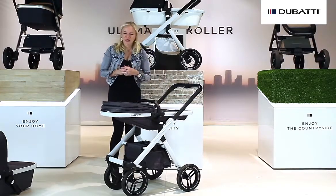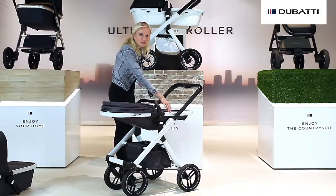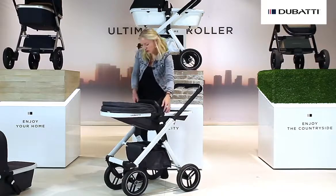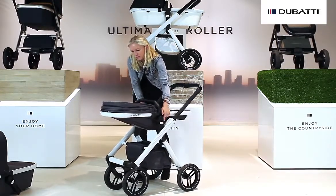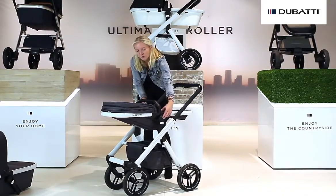For the seat you can reuse the sun canopy, the handlebar, and the frame. You only have to change the fabric. The seat is also highly adjustable in two different positions, and can be positioned in four different positions.